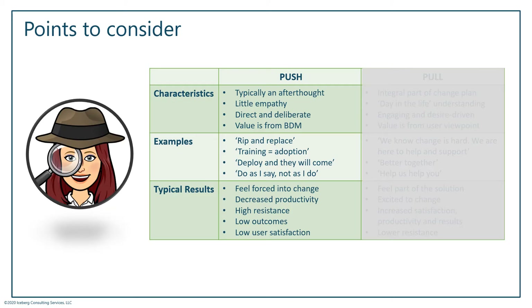The best way to describe a push versus a pull strategy is to put it in a table with characteristics, some examples, and some typical results I've seen. When you think of a push strategy, this is usually something done as an afterthought. You have your change, you wait until everything is done, and then you push it out to your users. It's a very direct message — there's little feeling or empathy. It's: here's what we're doing, here's what you need to do, now go do it.